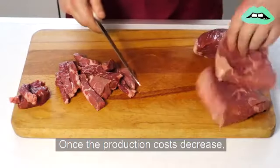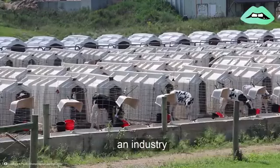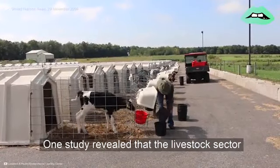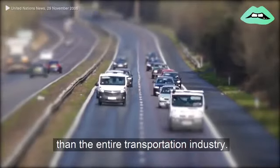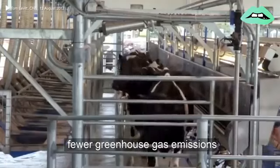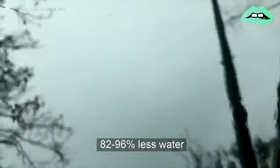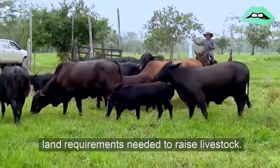Once the production costs decrease, lab-grown meat has the power to replace global meat production, an industry with massively detrimental environmental effects. One study revealed that the livestock sector adds more to global greenhouse gas emissions than the entire transportation industry. Similarly, studies reveal that lab-grown meat will produce 96% fewer greenhouse gas emissions than traditional beef. Lab-grown meat production also consumes 82% to 96% less water and virtually eliminates the land requirements needed to raise livestock.